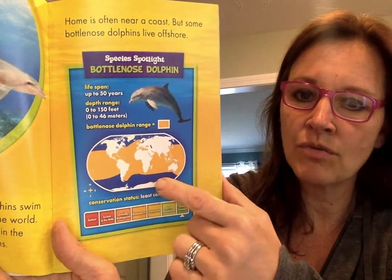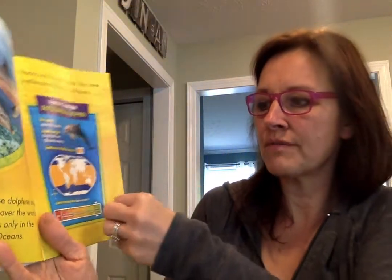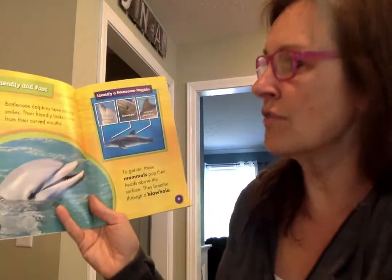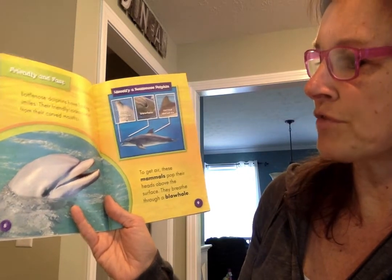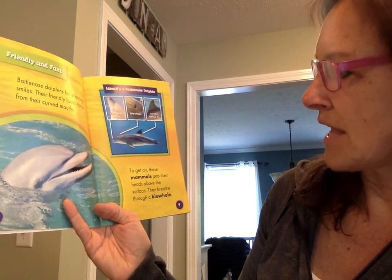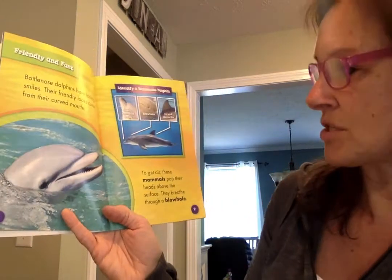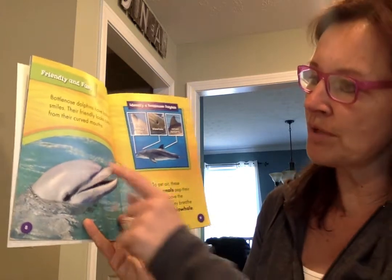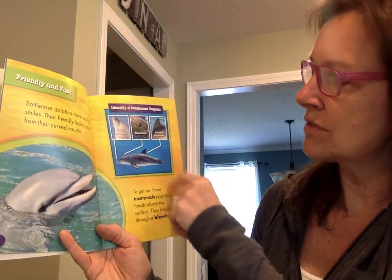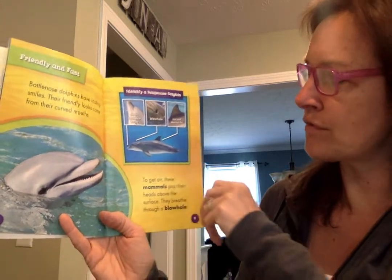Looks like they don't like to go where it's very cold up north or up south. Bottlenose dolphins have lasting smiles — their friendly looks come from their curved mouths. To get air, these mammals — that means they have live babies just like us — pop their heads above the surface. They breathe through a blowhole. This is the short rounded beak, and there's the blowhole, and they have a curved dorsal fin.